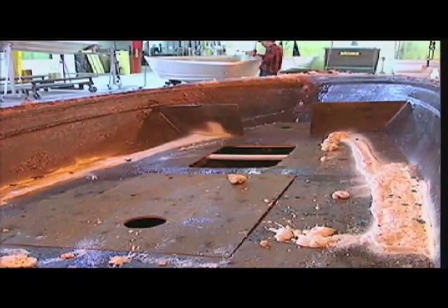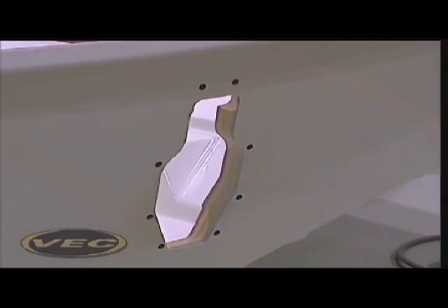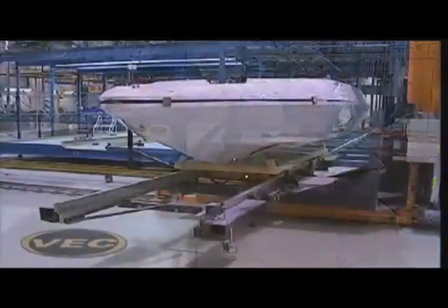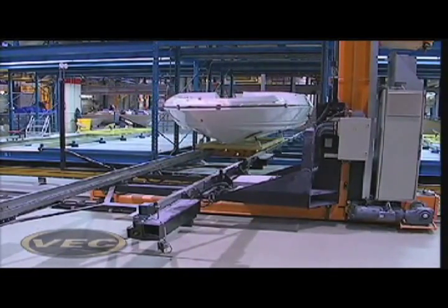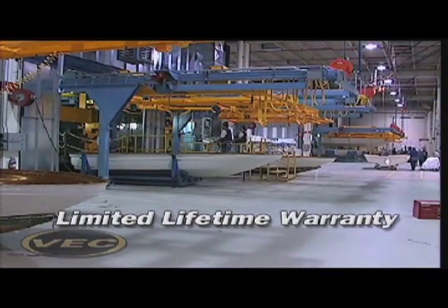Traditional fiberglass manufacturing uses plywood extensively as a structural component. Working with 3M and Boeing aircraft, we developed composite boards, completely eliminating the use of plywood anywhere in the boats. Boats built with the VEC process are built to last, because all VEC boats feature a one-piece integrated composite hull and stringer system — making them so incredibly durable and reliable that every VEC-built boat comes standard with an unrivaled lifetime limited warranty that is transferable to a second owner, increasing peace of mind and resale value.